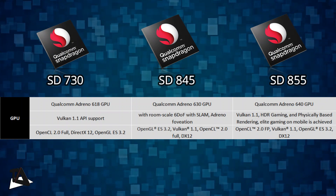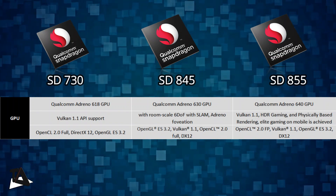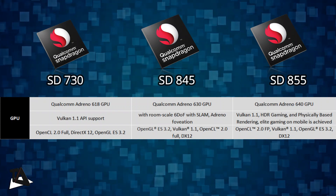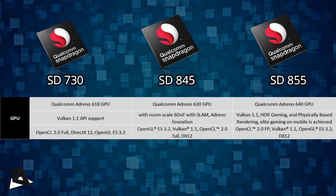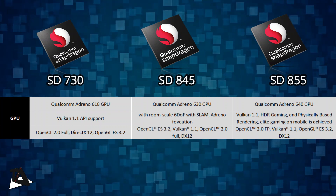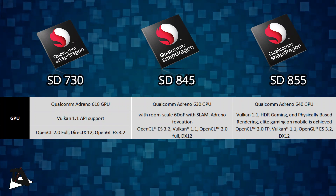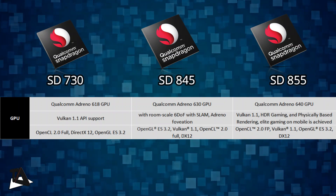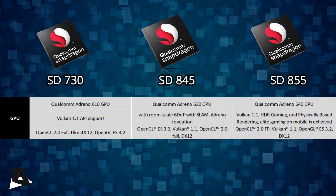Coming to Snapdragon 845, it has the top-line Adreno 630 GPU of last year. Qualcomm claims the Adreno 630 GPU features room-scale 6-degree-of-freedom with SLAM, Adreno foveation, and significantly improved graphics rendering and video processing compared to the previous generation, i.e. Snapdragon 835. The Snapdragon 855 has the Adreno 640 GPU, which is 20% faster than Adreno 630 and supports true HDR gaming and games built around physically based rendering.